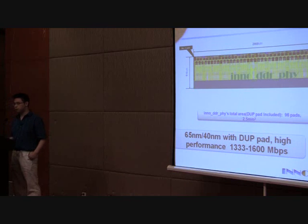This is an example of our SMIC 65 layout diagram. In the 32-bit DDR configuration, we achieve a solution with 96 pads and 2.5 mm² in area. Compared to other solutions on the market, we require fewer pads and the die size is very competitive.